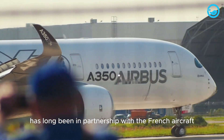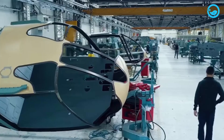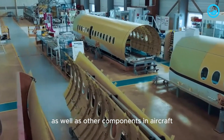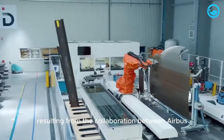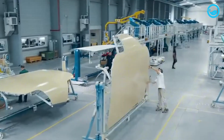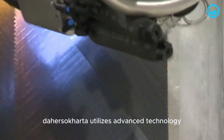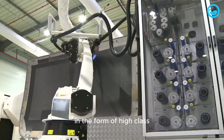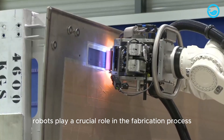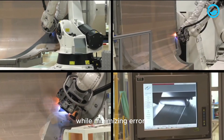Airbus itself has long been in partnership with the French aircraft manufacturer Daher Soccata, known for producing small private aircraft as well as other aircraft components. One component resulting from this collaboration is the aircraft landing gear door. During the manufacturing process of landing gear doors, Daher Soccata utilizes advanced technology in the form of high-class computerized fabrication techniques. Robots play a crucial role in the fabrication process to produce accurate and precise results while minimizing errors.